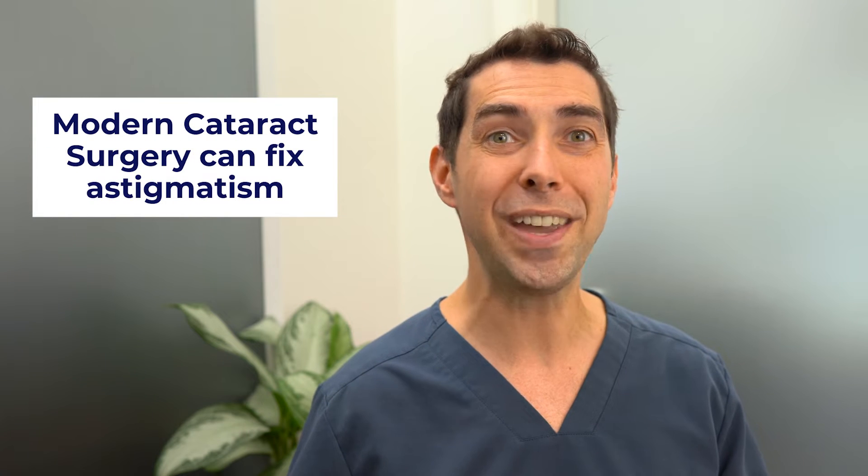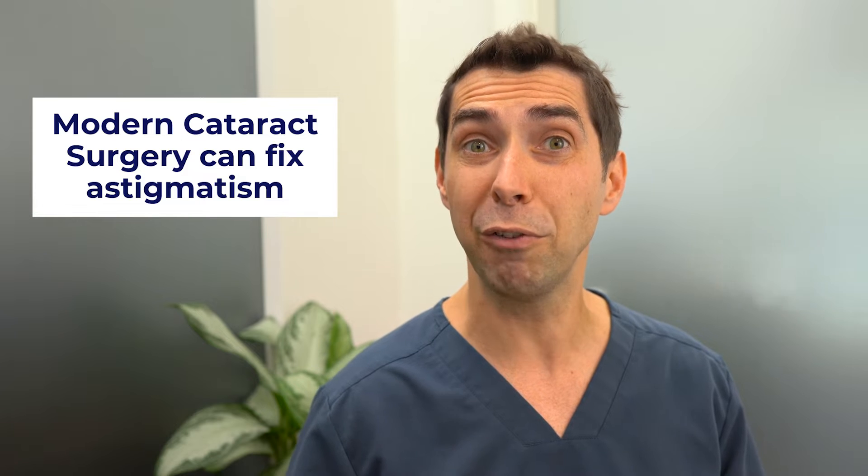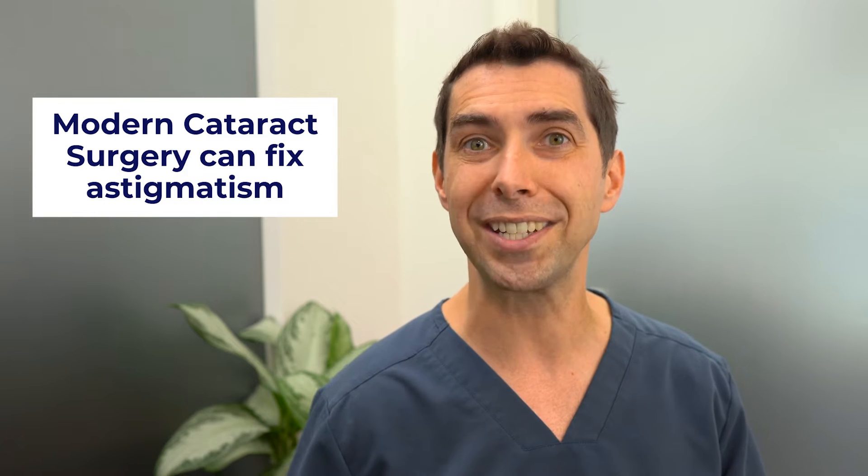But there's good news. Modern cataract surgery can actually fix or reduce astigmatism for nearly everyone, resulting in better vision with increased freedom from glasses and contact lenses.